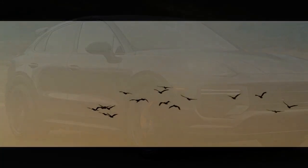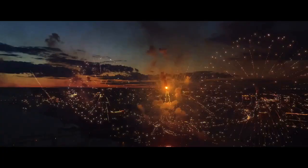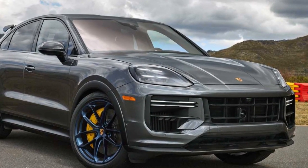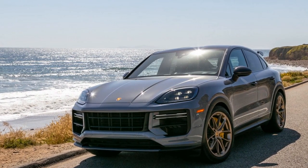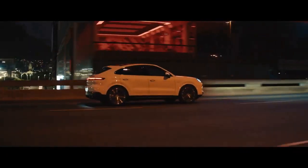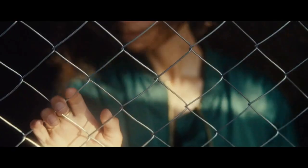3. Sporty design — the coupe-style design gives the Cayenne Turbo GT Coupe a sporty and eye-catching appearance, combining elegance with aggression. 4. Advanced technology — the vehicle is equipped with a high-resolution touchscreen infotainment system, Apple CarPlay, Android Auto, and advanced driver assistance features. 5. Versatile SUV — despite its sports car-like performance, the Cayenne Turbo GT Coupe retains the practicality of an SUV, offering ample cargo space and comfortable seating for daily commuting and long trips.